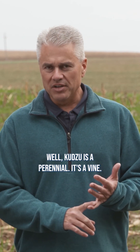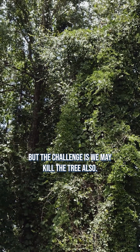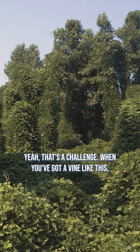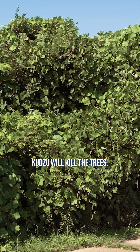Kudzu is a perennial. It's a vine. It's going to creep up a lot of trees. And this is the problem when it's a woody vine. Well, we can kill it, but the challenge is we may kill the tree also. That's a challenge. When you've got a vine like this, you need something systemic to get in there, and the problem is just about anything that'll kill kudzu will kill the trees.